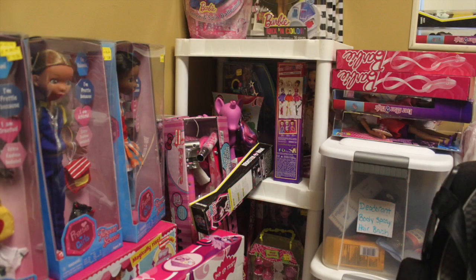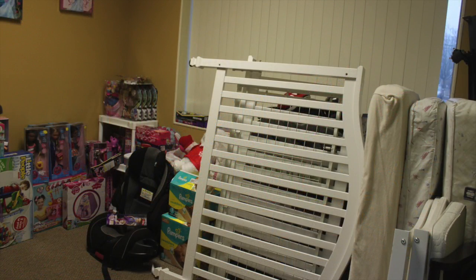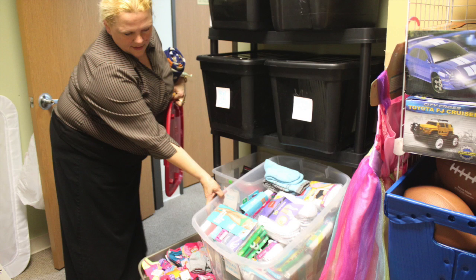In the first suite, we have new toys, cribs, car seats, larger items. We have a twin bed and some of our new socks and underwear stored in there.